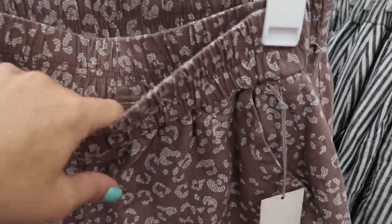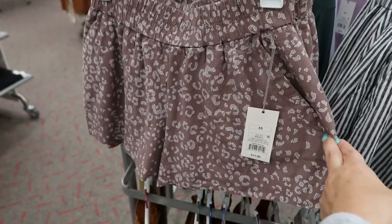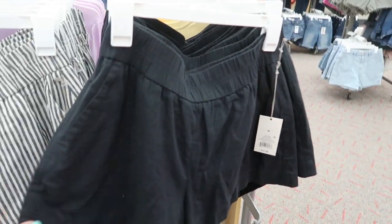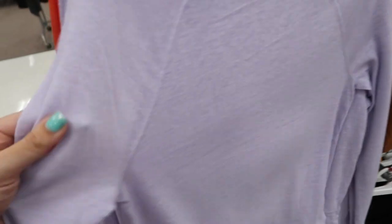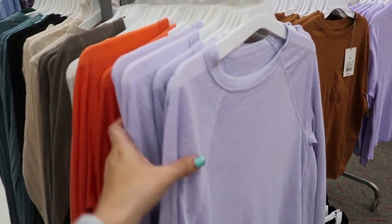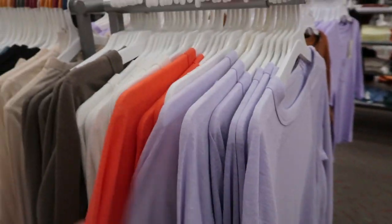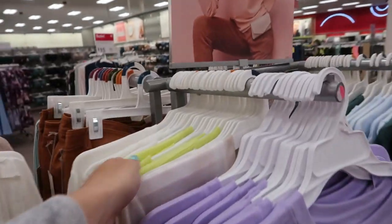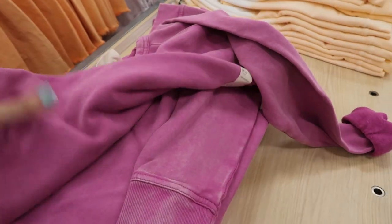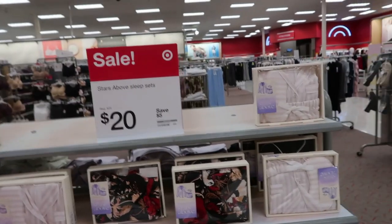There are new shorts from A New Day - really cute with pockets, elastic waist, and they flare out. They're $17 and come in brown leopard, stripe, and black. There are also long sleeve burnout style tees for $15 in lavender, orangey red, white, and brown - very on-trend Pantone colors with lots of lavender and neon yellow-green. There's a new Universal Thread sweatshirt for $15 in washed-out magenta, and an orange tie dye that also looks new.